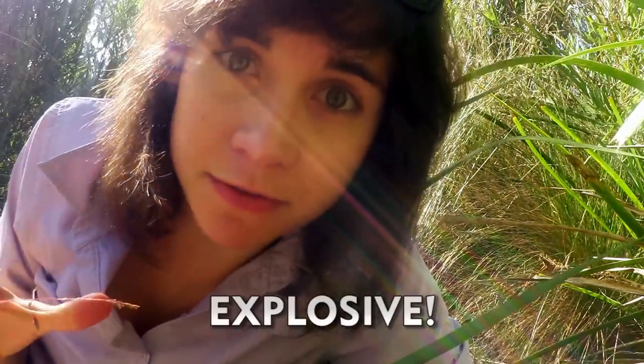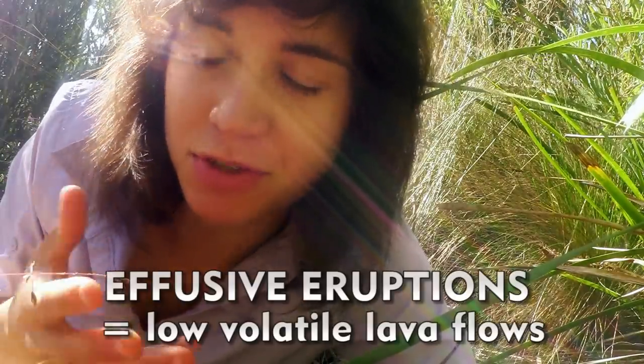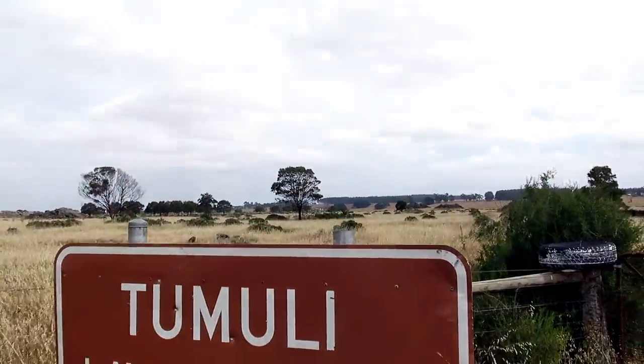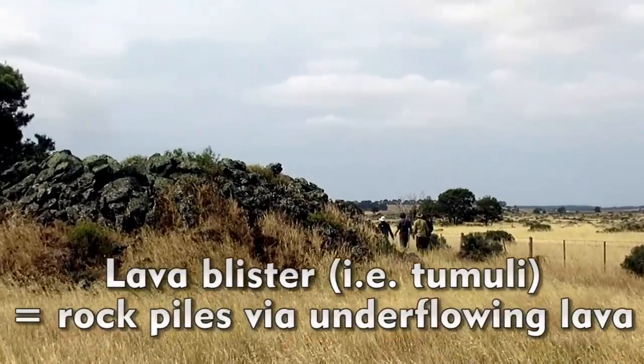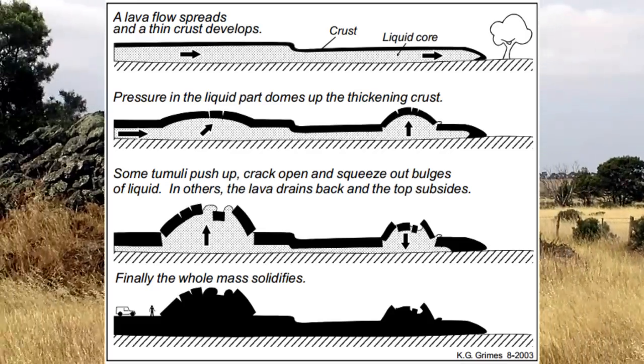There are two types of eruptions: explosive and effusive. Effusive eruptions are from low volatile magmas and they usually produce lava flows and domes. Some other odd effusive lava flow features are what basically look like piles of rocks — these are known as lava blisters or tumuli, and they form from the upwelling of lava through solidified crust.